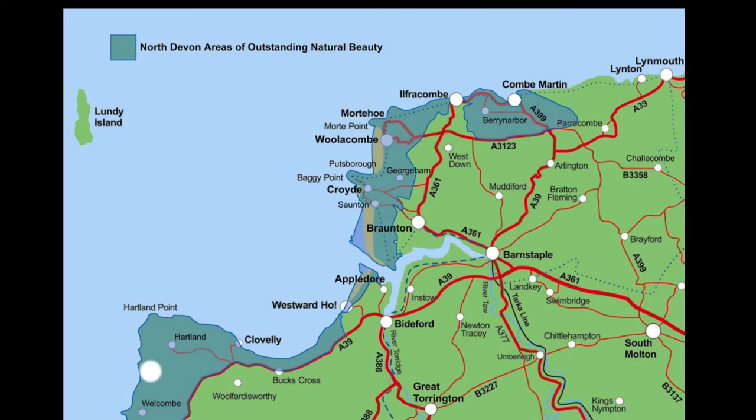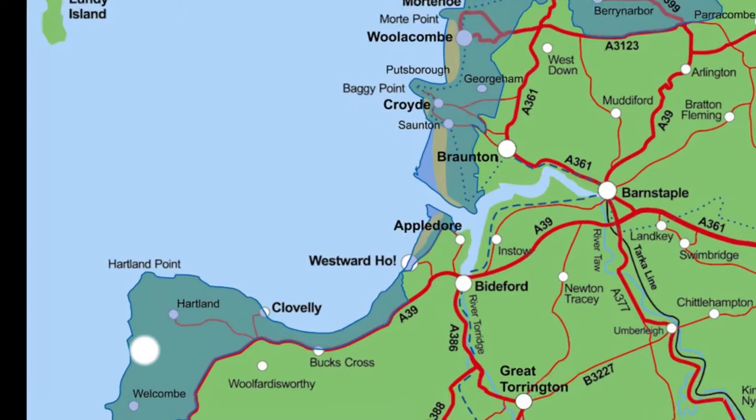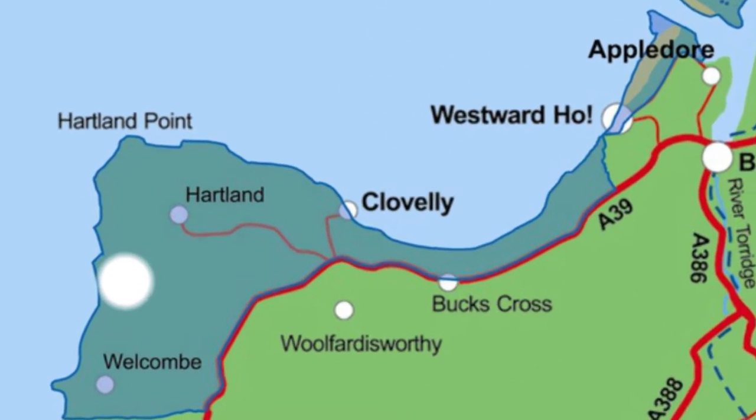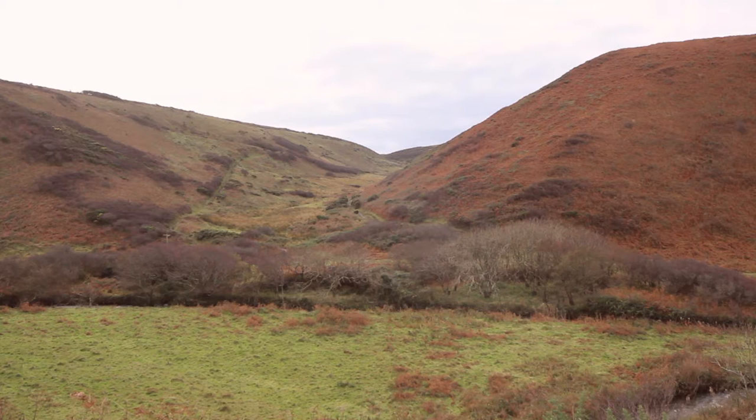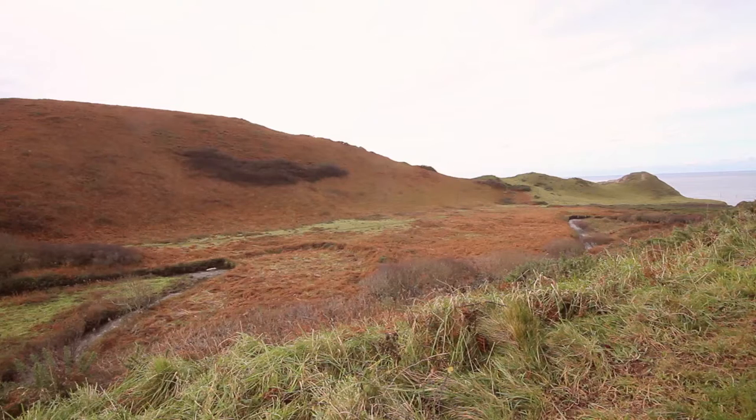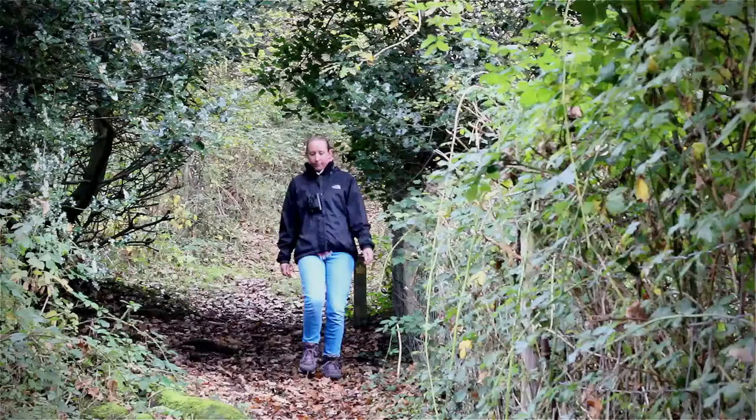Nestled in the western edge of the North Devon coast areas of outstanding natural beauty is the Speaks Mill River Valley. It forms part of the North Devon Biosphere Reserve due to its abundance of rare flora and fauna, which has also earned its status as a site of special scientific interest.